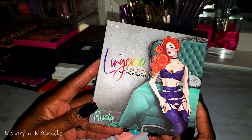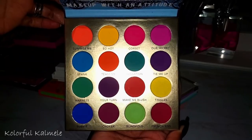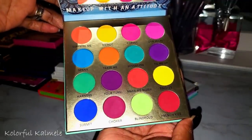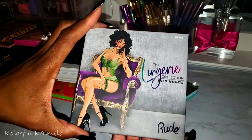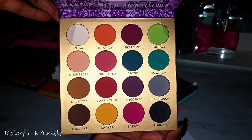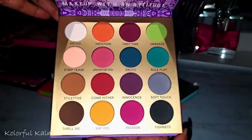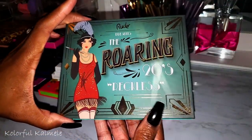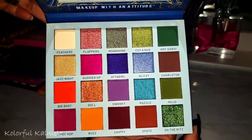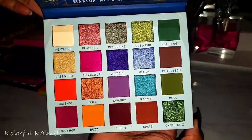From Rude Cosmetics' Lingerie Collection — this one is called Naughty Nights, so pretty. This one is Wild Nights from the same collection — all matte, a little more grown and sexy, not so bright. And this is the Roaring 20s Reckless — I just got this and the color story is absolutely bomb, this is right up my alley.